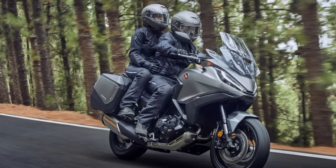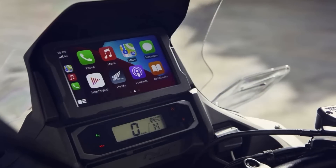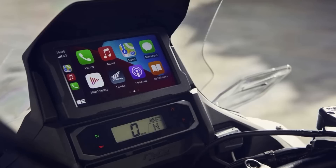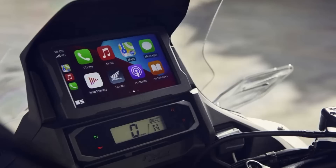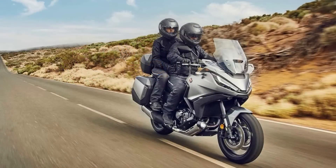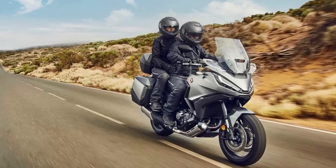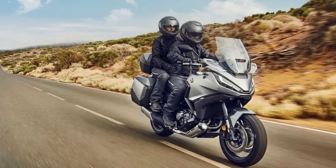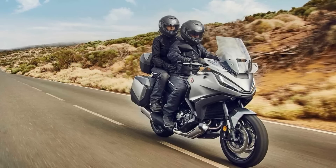With its powerful twin-cylinder engine, you'll have all the power you need to tackle any terrain. The bike's sleek aerodynamics, five-way adjustable screen, and upper and lower deflectors provide superb wind protection, ensuring you're comfortable and focused on the road ahead. With everything precisely where you'd expect it to be, there are no surprises — making it the perfect choice for riders looking for a reliable and comfortable touring motorcycle.